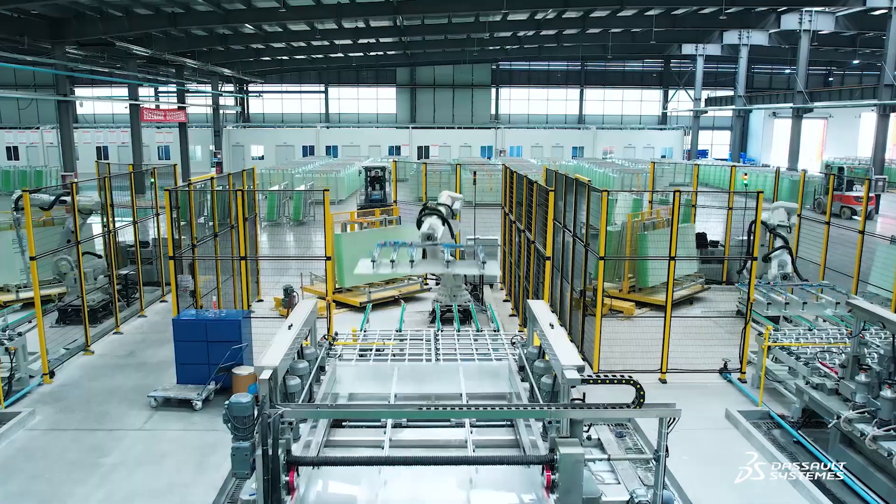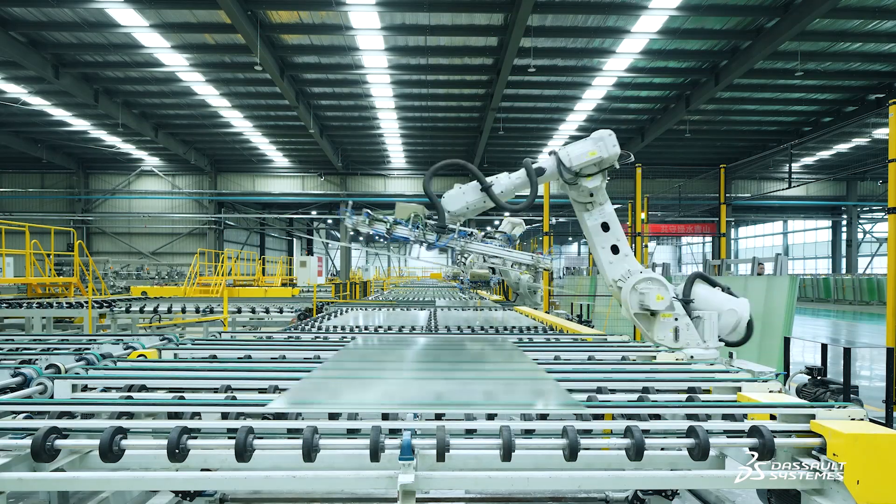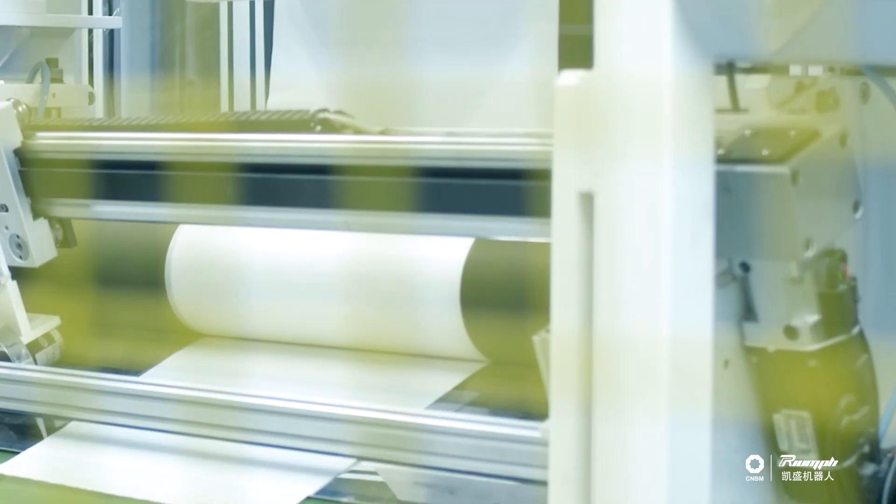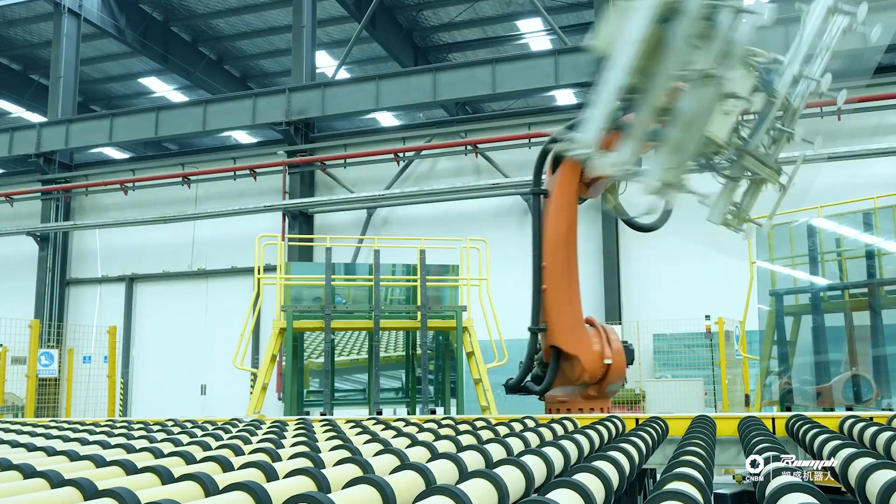When we started serving glass factories, production volume was quite low and the scale of operation was small. As the industry developed, our company also grew in size and business volume. Our business expanded from single workstations and small-scale integration to entire production lines and conveyor systems.